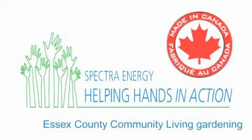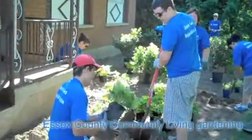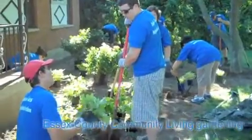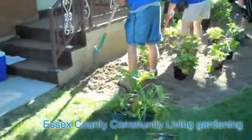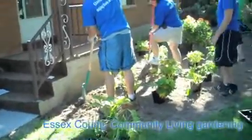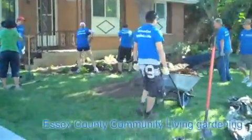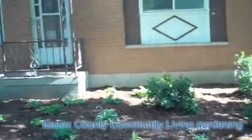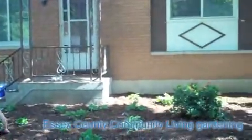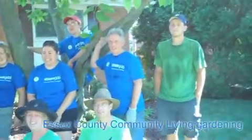This is the Essex County Community Living Helping Hands Project. Our project is going to be landscaping a group home in LaSalle, Ontario. This will really make this area look so much more beautiful. What a busy group! Well, this is the finished product — we have lots of grasses and shrubs, mulch on top to finish this project off. Here's our smiling group of volunteers. Look at how great they look.